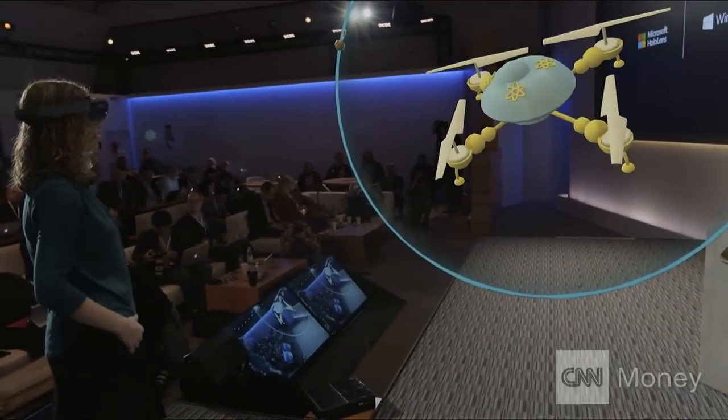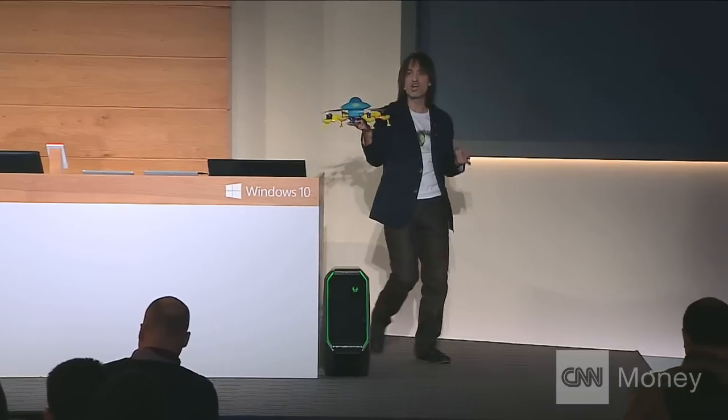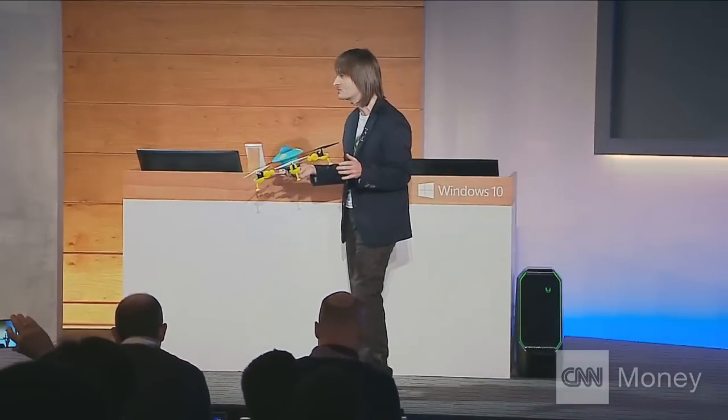Holograms are like print preview for 3D printing. This is a 3D print we made earlier of Lorraine's creation — Lorraine's quadcopter. This was made entirely in HoloStudio.